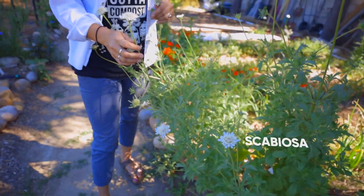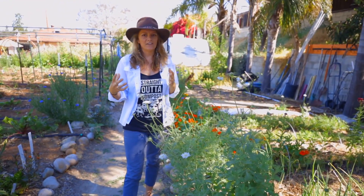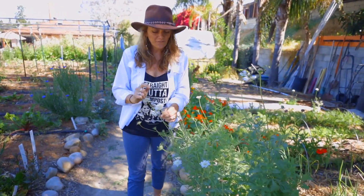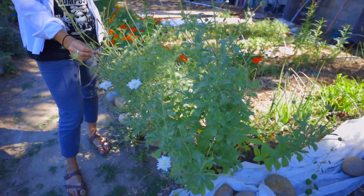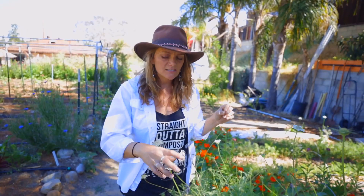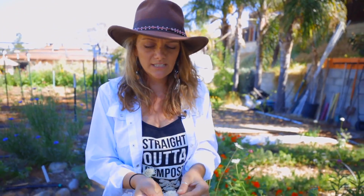This is scabiosa. There's tons of different types of scabiosa and I love it because it's got this beautiful little fluffy flower. It grows so wild and crazy and it really makes a great cut flower. And the best part is insects love it. You will see tons of bees and pollinators landing on these blooms. You really can't beat it.